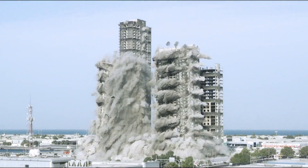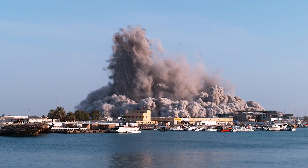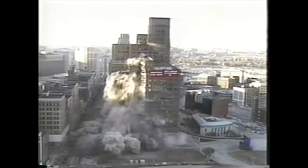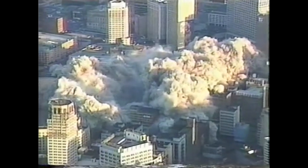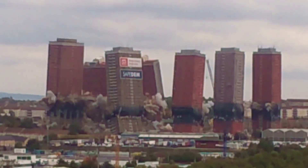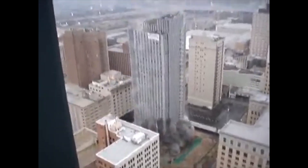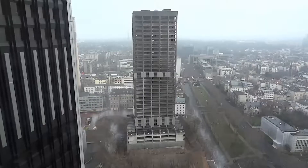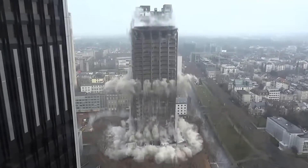Witnessing a towering 50-story building crumble in less than 10 seconds, or a massive structure fall with such precision that nearby buildings remain untouched, is a jaw-dropping feat of engineering. These explosive demolitions, with debris clouds stretching for miles and blasts felt from blocks away, are the result of meticulous planning where even the smallest misstep could lead to disaster.